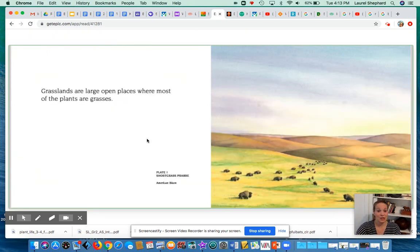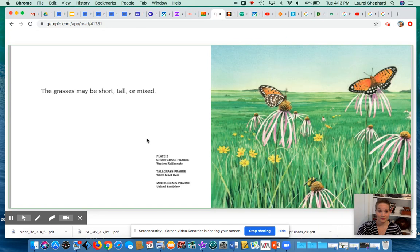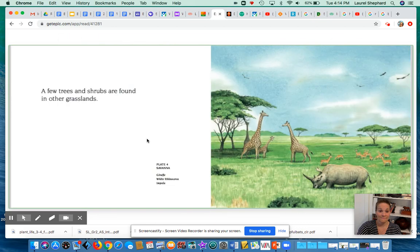Grasslands are large open places where most of the plants are grasses. The grasses may be short, tall, or mixed. Wildflowers grow in some grasslands. A few trees and shrubs are found in other grasslands.